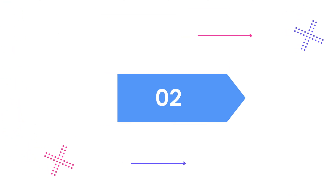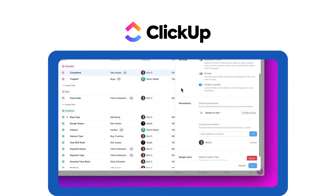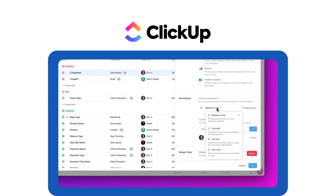Tool number two: ClickUp, best for customization. ClickUp offers extensive custom workflows, automation, and integrations for teams that need flexibility. Great for teams that want to personalize their workspace.